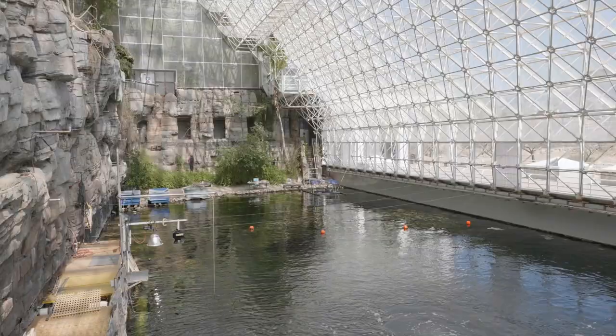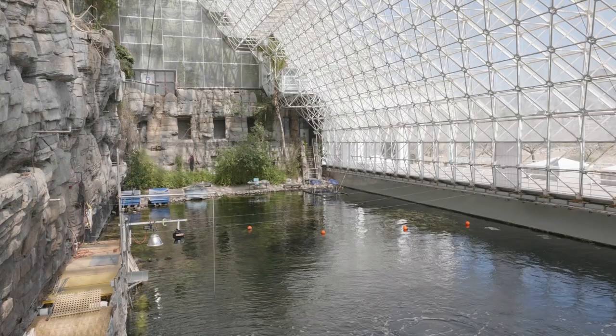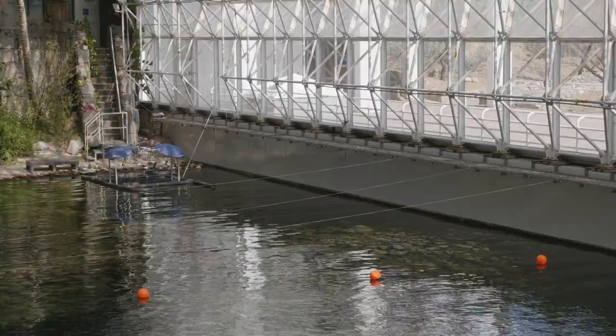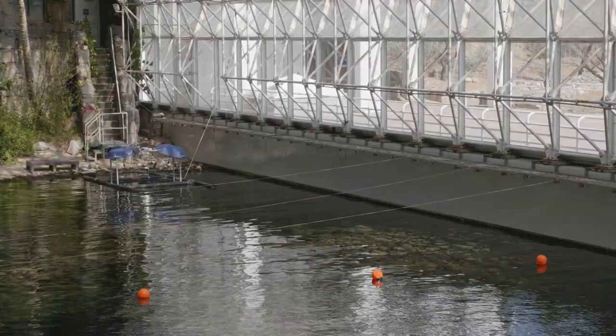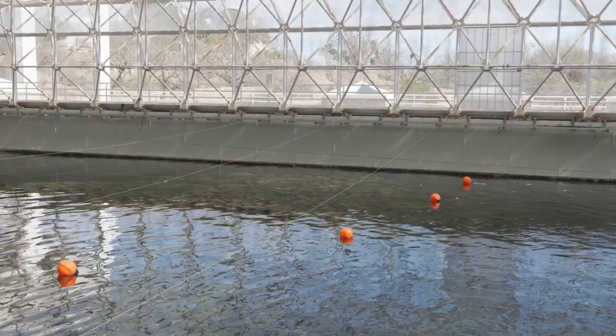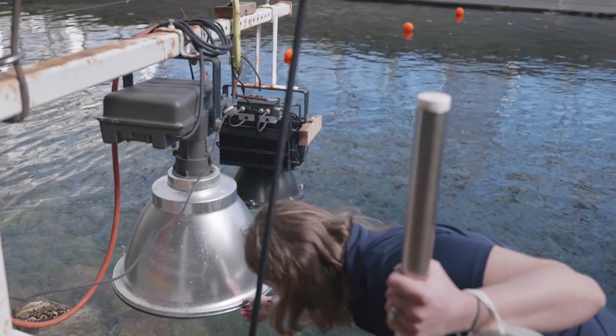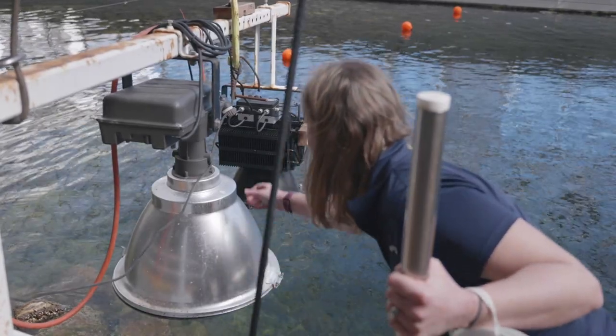We've been on a long quest to update the 1990s technology here at the Biosphere 2 ocean to really try to test solutions for coral reef resilience under climate change. So we're sitting here on the pier of the B2 ocean. Behind me you can see what is the historical ocean mesocosm, and one of the things you'll see is a series of strings over the ocean, which marks where we're going to add lights.